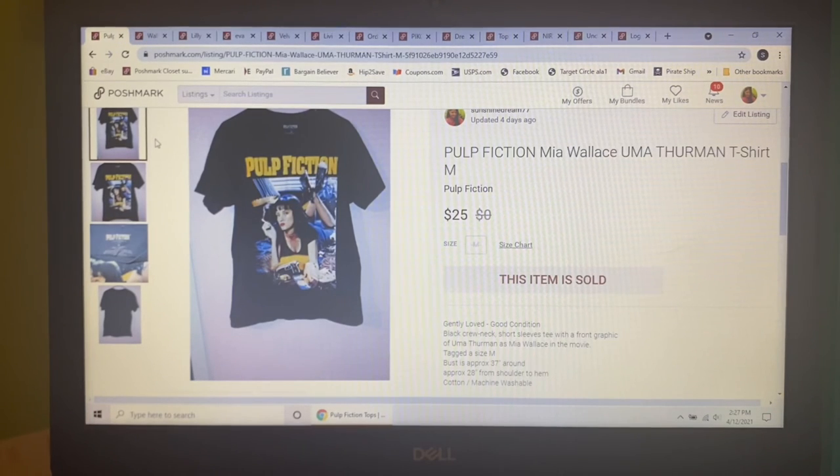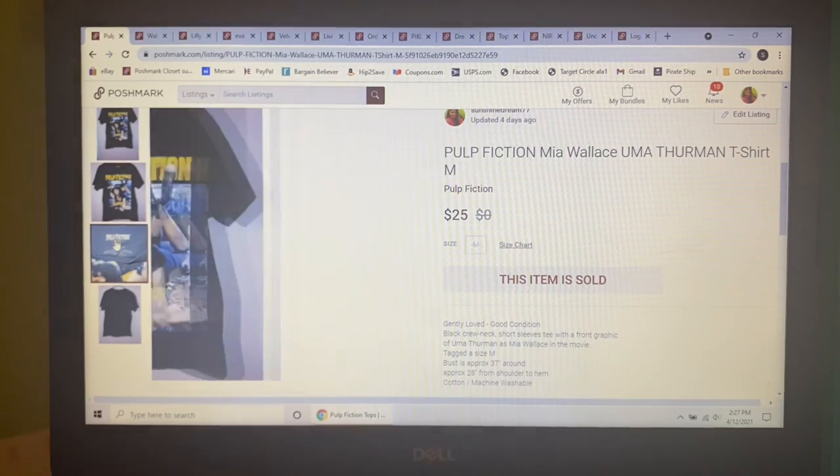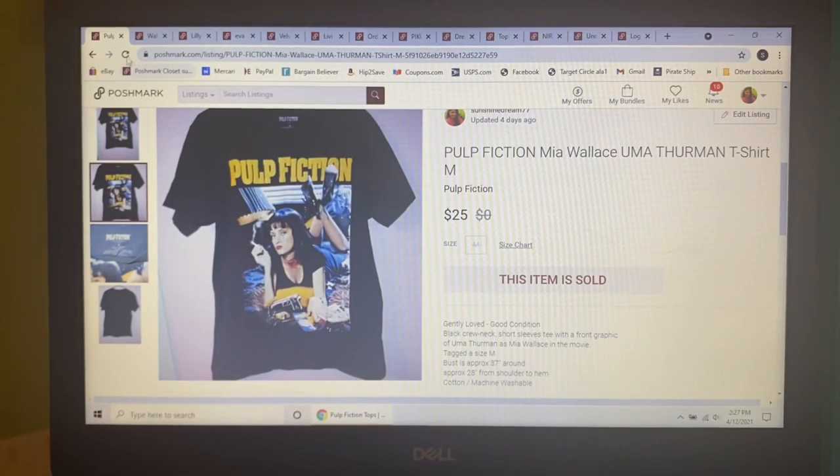Next item to sell on Poshmark was this Pulp Fiction t-shirt with Uma Thurman on the front, in a size medium. I picked it up at Goodwill and paid $3.29 for it. I had it listed for $25 and that's what it sold for.